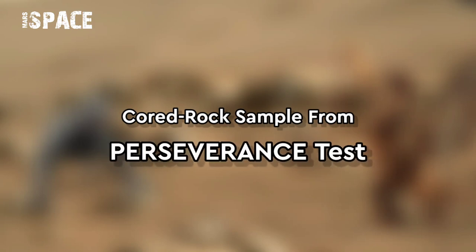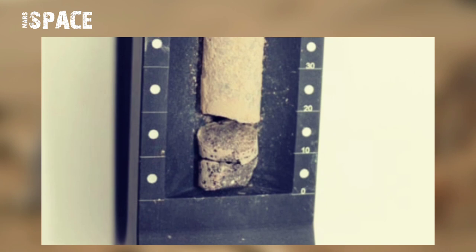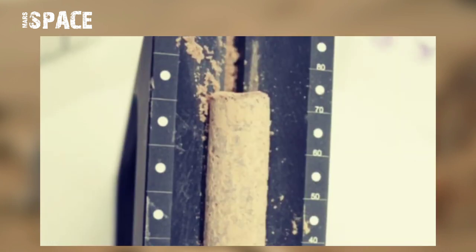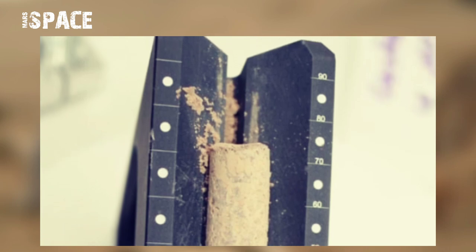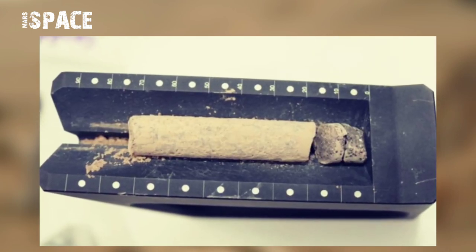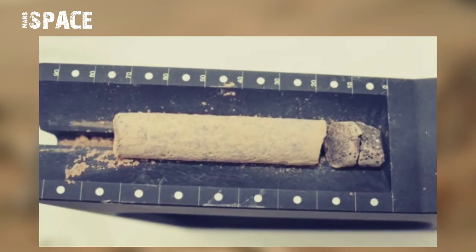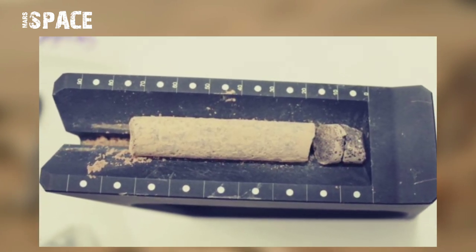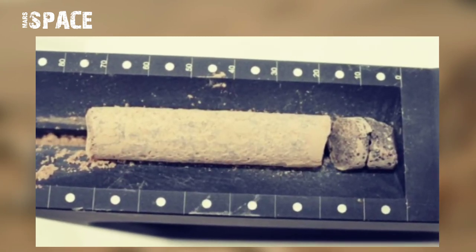This image shows a core about 2.8 inches (71.1 millimeters) in length, collected from a basaltic rock during a test of the Perseverance rover sampling and caching system at NASA's Jet Propulsion Laboratory in Southern California. After a sampling test is completed, engineers carefully remove the core from its sample tube and place it in a sample tray.